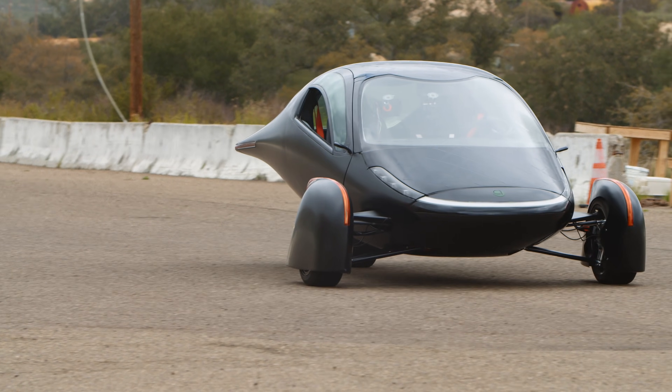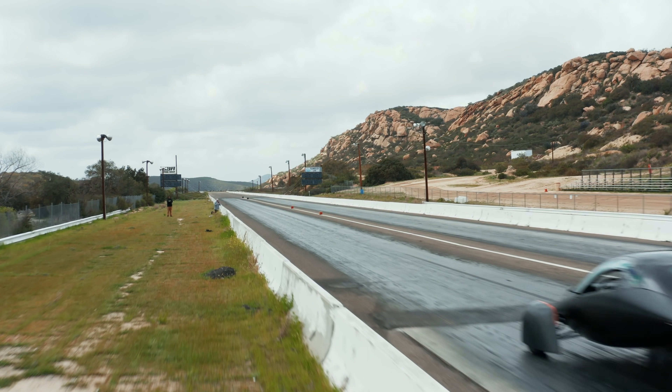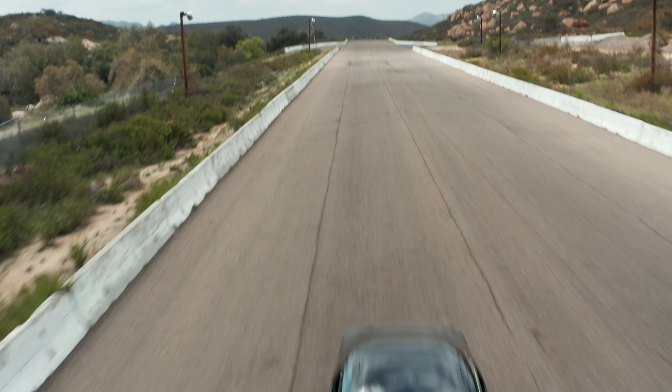The overall results of our first track day is that the Aptera Alpha units are performing spectacularly. Acceleration, braking, handling — we're all above expectations, and we can't wait to spend the next few months with our engineers and vendors to design beta units that are even better.